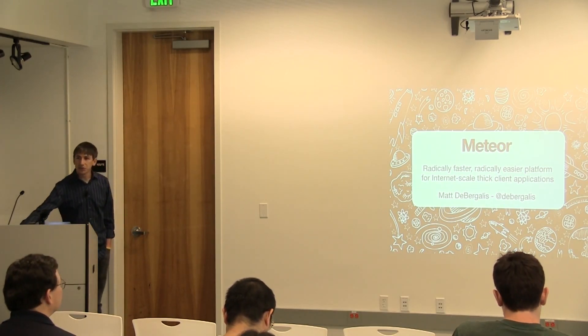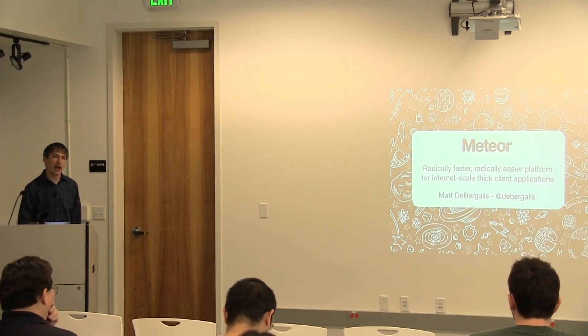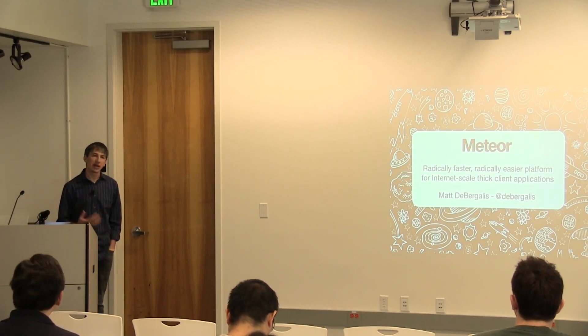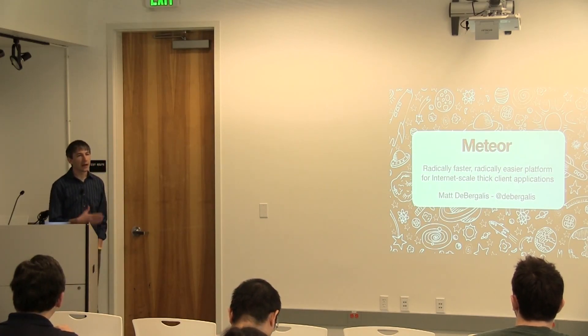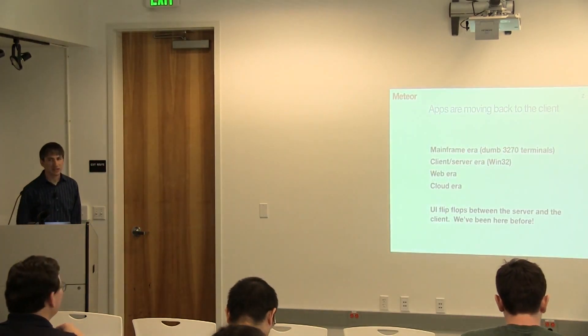What I wanted to do is talk for just a couple minutes about how we think about this problem and what's happening in this space. And then I'd like to just write an app with you, because I think that will give you the best flavor of what it's like to use Meteor and what we're trying to do. If you have questions as we go along, please don't hesitate to interrupt.